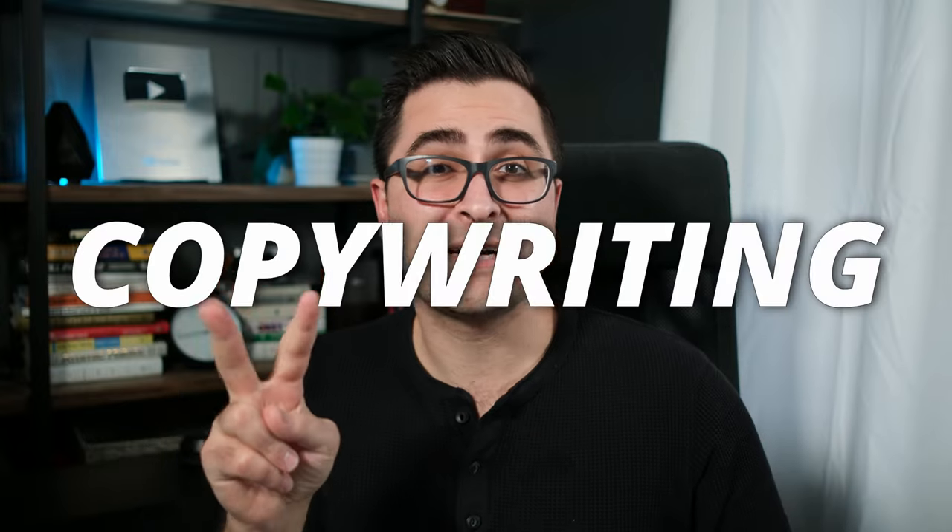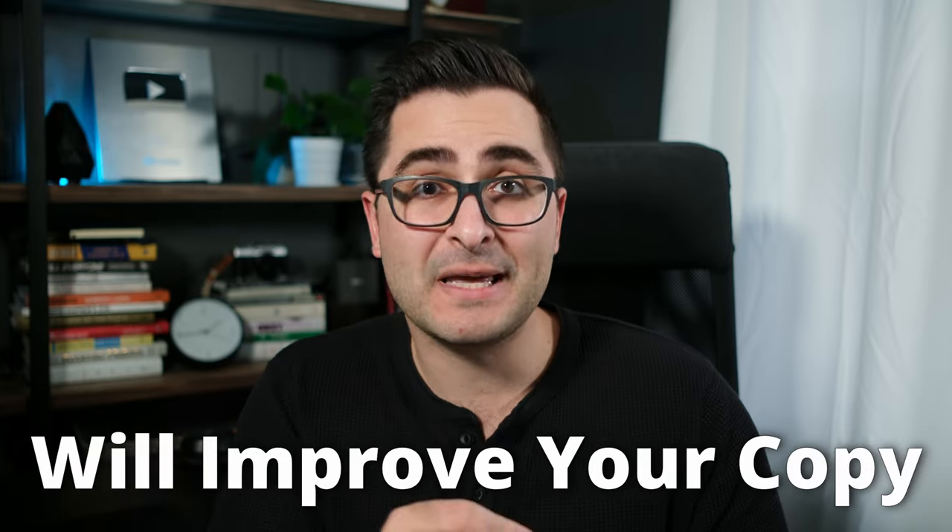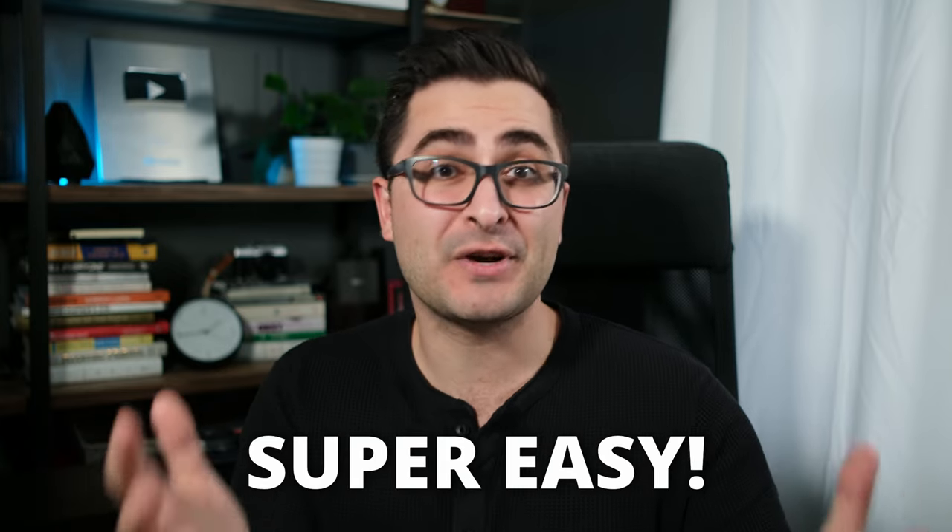In this video, I'm going to show you two copywriting secrets that will pretty much instantly make you a better writer. These secrets are things that will literally cost you nothing, they'll improve your copy, and they're actually super easy to do. So why aren't more experts teaching this? That's a topic for another video, but right now I'm going to get right into it for you.